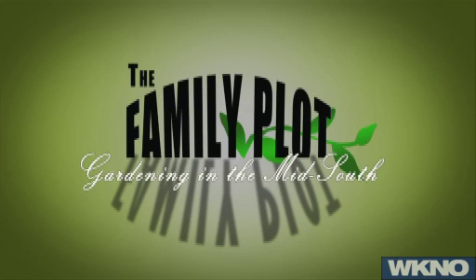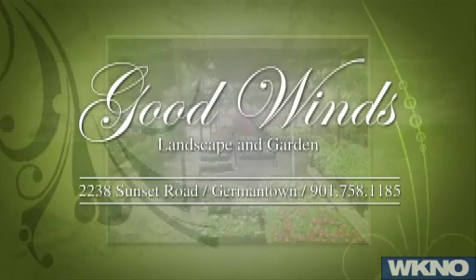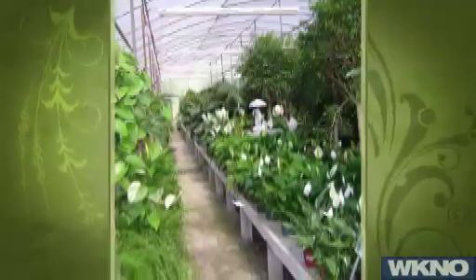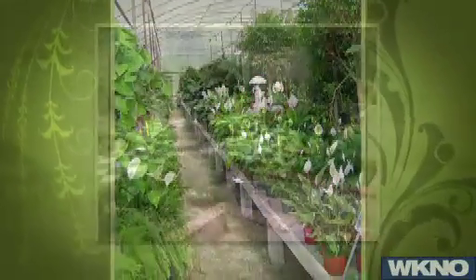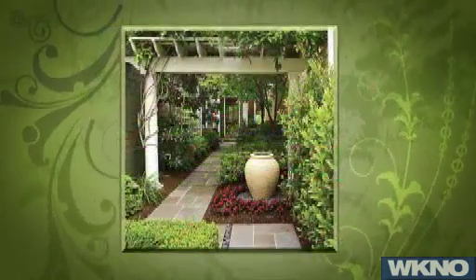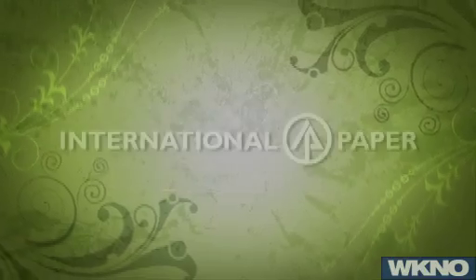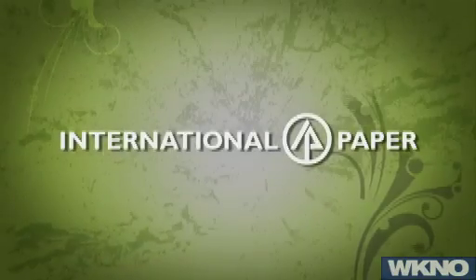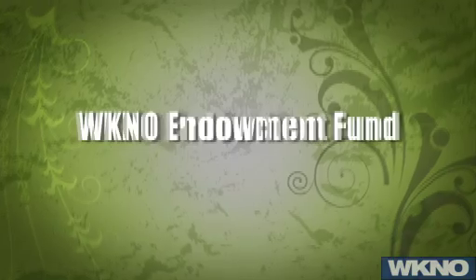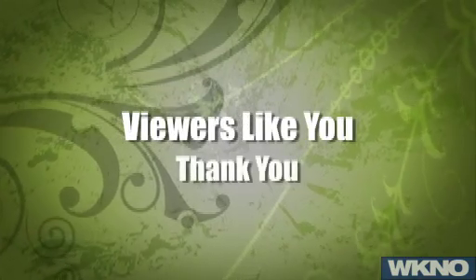We'll see you next time on The Family Plot, Gardening in the Mid-South. The Family Plot is provided by Good Winds Landscape and Garden Center in Germantown since 1943, continuing to offer plants for successful gardening with seven greenhouses and three acres of plants plus comprehensive landscape services. International Paper Foundation, the WKNO Production Fund, the WKNO Endowment Fund, and by viewers like you. Thank you.